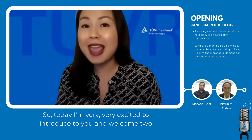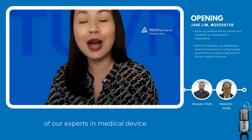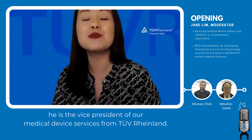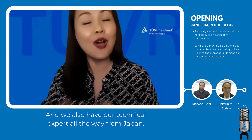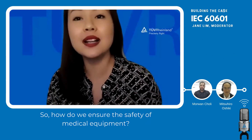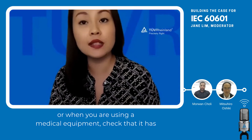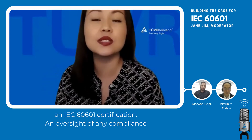Today, I'm very excited to introduce and welcome two of our experts in medical device testing services. The first is Dr. Mowen Choli, Vice President of our Medical Device Services at TÜV Rheinland. We also have our technical expert all the way from Japan, Mr. Oshiki-san. So how do we ensure the safety of medical equipment? One key answer is: please test your devices to IEC 60601, or when using medical equipment, check that it has the IEC 60601 certification.